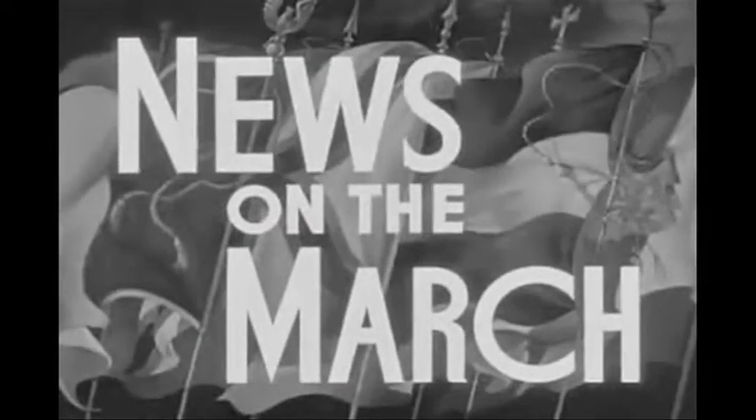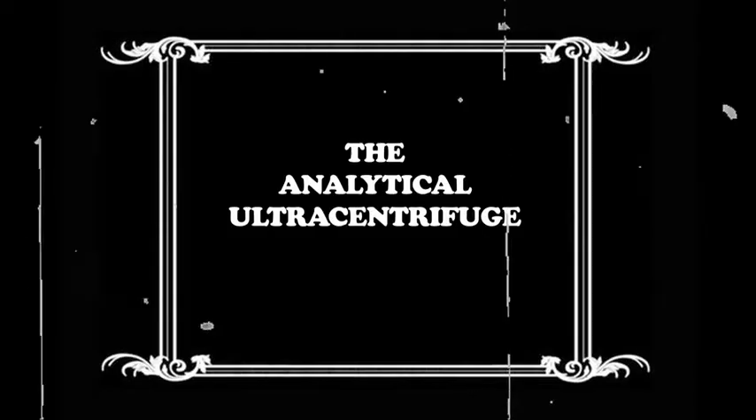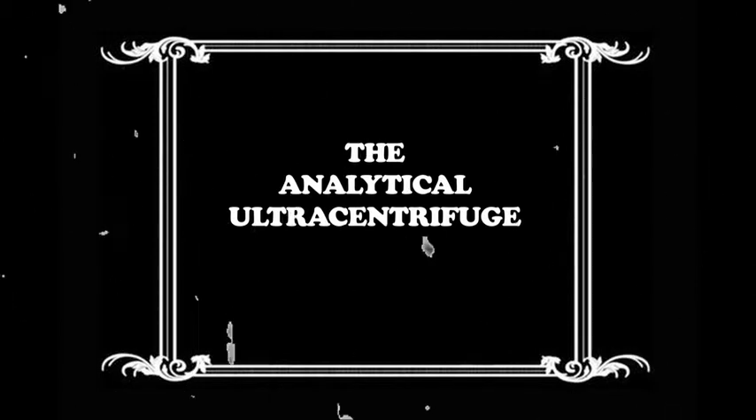News on the March! The history of the AUC — that's analytical ultracentrifuge.